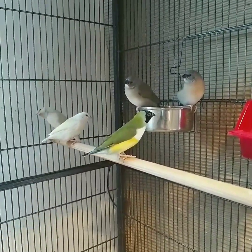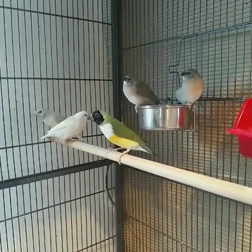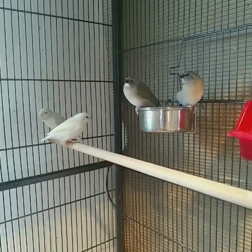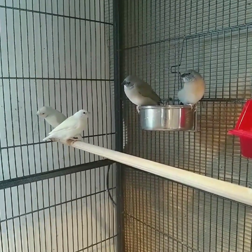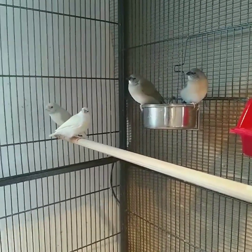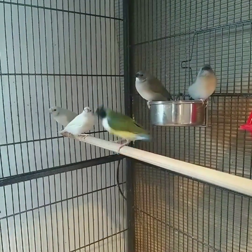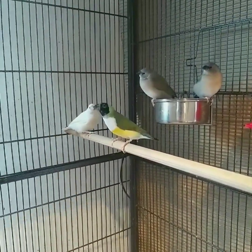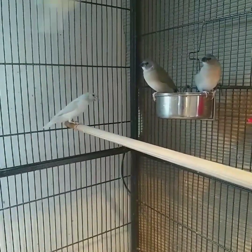Dad seems to look after the youngest a lot more — she sticks to her dad as much as possible and he seems to be the dominant one feeding her, whereas mom concentrates on the other two: the blueback chick and the greenback chick. This is my first season of breeding mutations, and for this one pair to give me three different colors from the first round — to say I'm over the moon is a little bit of an understatement.